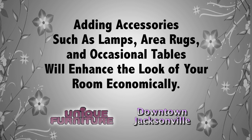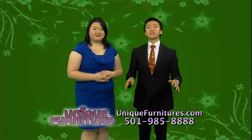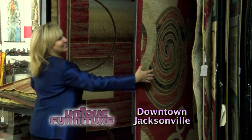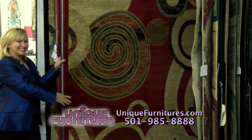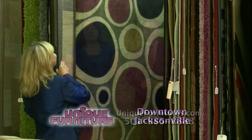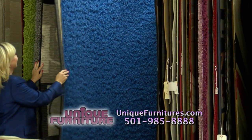These simple additions will enhance the look and feel of your living room economically. No living room is complete without a beautiful area rug, and here at Unique Furniture we have a wide selection of sizes, styles, and colors. Whether you need a large rectangular rug for your entertainment room or a small round rug for your dinette set, we have all different kinds of patterns — geometric patterns, animal prints, and solid colors, as well as styles from shag to even lambskin.